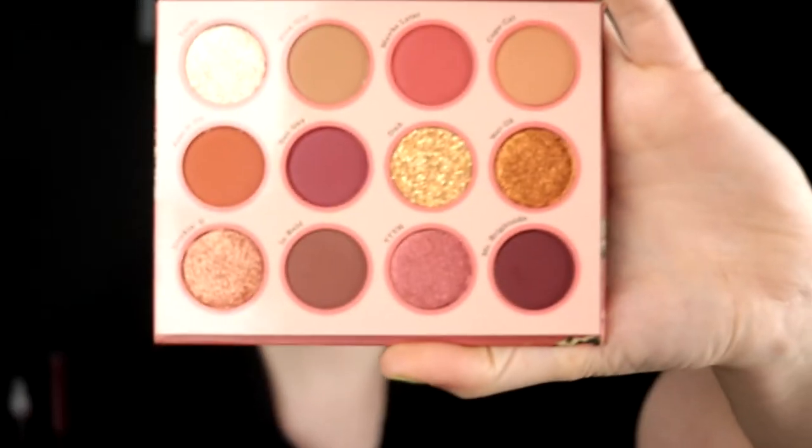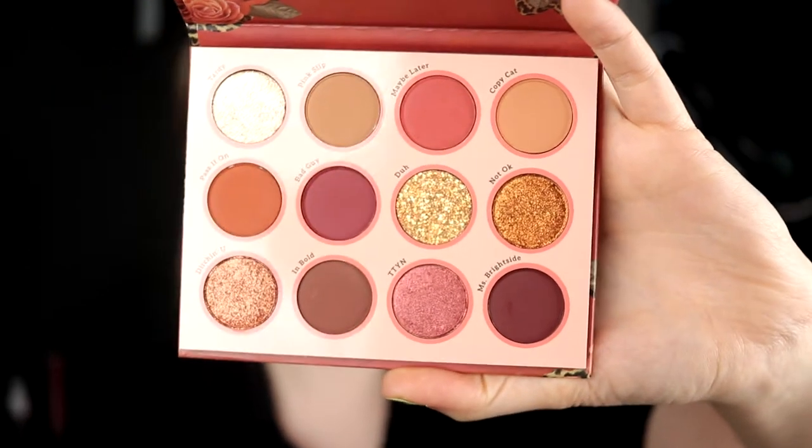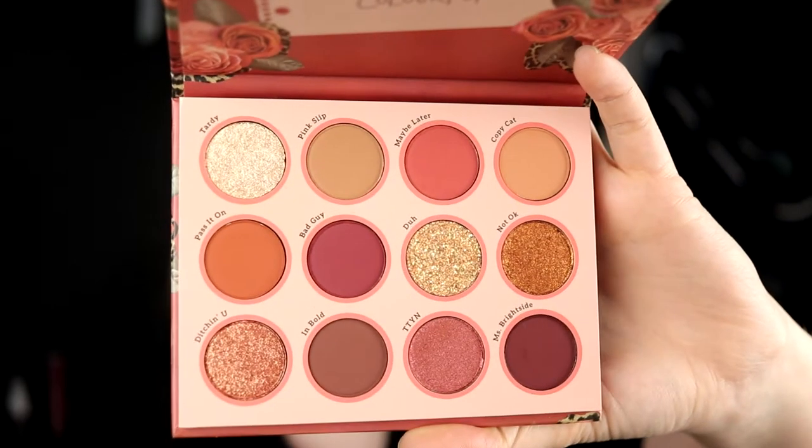I have some palettes at home that stress me out because I haven't used them, so today we are taking another one. I'm going to continue with the Colourpop ones, and this is the Whatever palette from Colourpop. It looks like this — it is 12 pans, and it's kind of a red palette. It has two shades I think are not supposed to be used on the eyes: Bad Guy and Mr. Brightside. As you can see, this palette is quite dark and quite reddish.